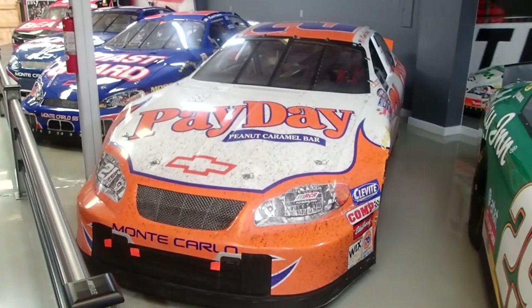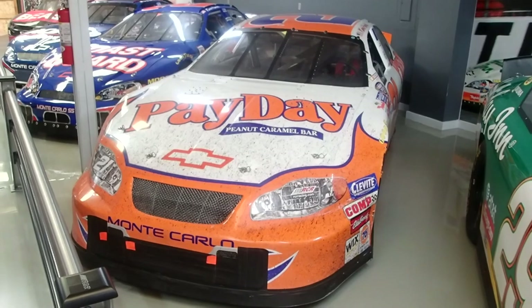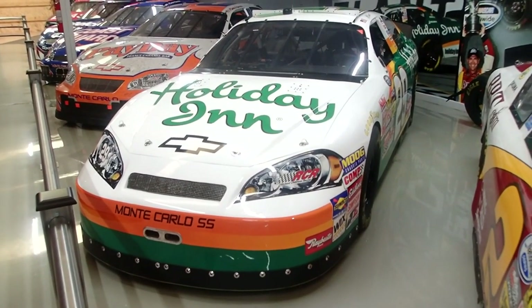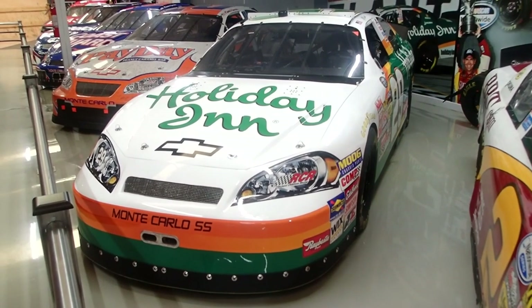I wonder if it's motivational driving a car that has 'Payday' written all over it. No, I'm not a NASCAR driver, but I have stayed at a Holiday Inn.